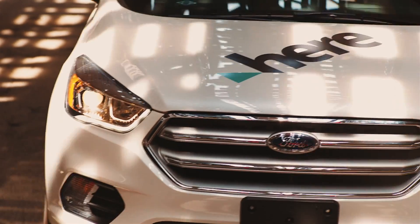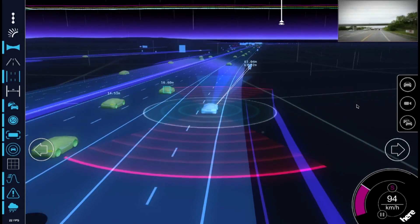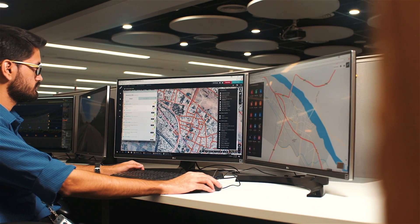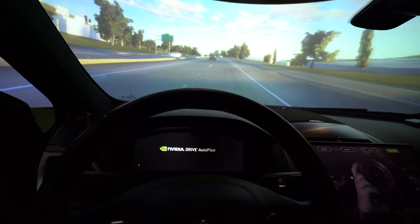HERE Technologies is the leading provider of location data. We're creating a product called HD Live Map, which is a fundamental building block of making self-driving cars a viable reality. This is a high-definition, highly detailed machine-to-machine map that helps an autonomous vehicle understand its surroundings, understand the context, and operate safely and reliably.